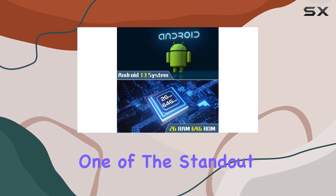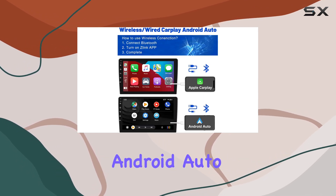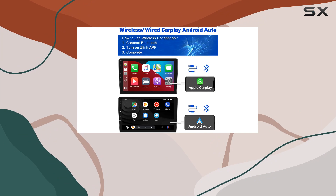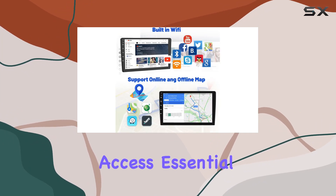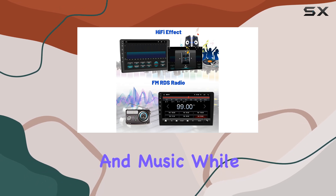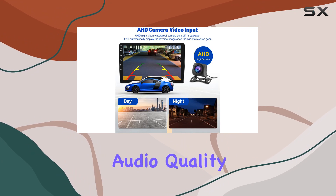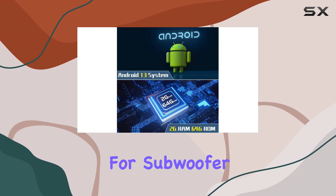One of the standout features of this stereo is its compatibility with both Apple CarPlay and Android Auto. Simply connect your smartphone and you can access essential functions like map navigation, phone contacts, emails, notifications, and music — all while keeping your focus on the road ahead. And let's talk about audio quality: with support for subwoofer output and EQ settings,